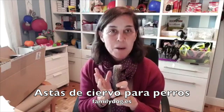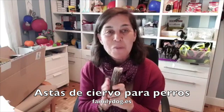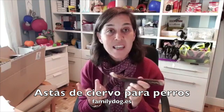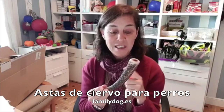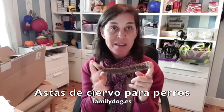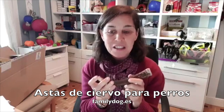Están pensadas para perros jóvenes. No es justo que le regañemos a un perro que nos muerde las cosas si no le damos alternativas, y una excelente alternativa es un asta de ciervo. Las hay desde muchos tamaños: desde la S, la M, la L, la XL — hay muchos tipos de astas de ciervo.